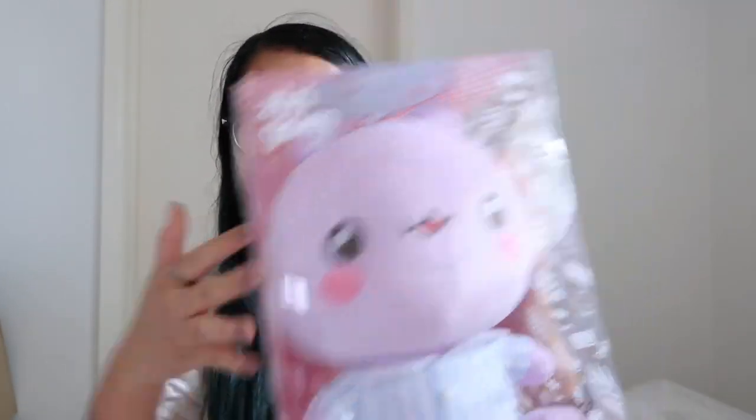The only sad thing about my ZZgom is that this corner is damaged — it's cracked — but here he is, super adorable. And then I also got Mingom, which is so cute. I've been really liking Mingom lately, really digging the pink, so I'm really happy to have him.